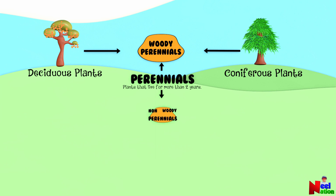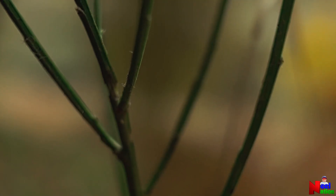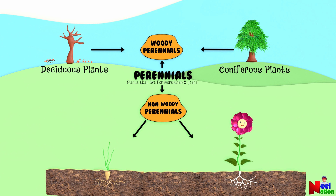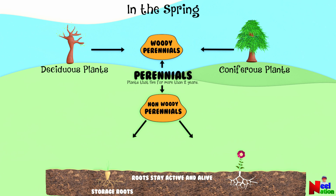Non-woody perennials have soft flexible green stems above the ground. In the winter, the part of the plant above the ground will die back. These plants store energy in their roots, bulbs or tubers during the fall in preparation for the winter. The stored energy will be used to help the plant survive and grow again in the spring, and it will regrow in the following spring or summer.